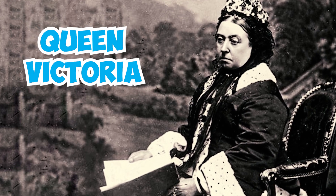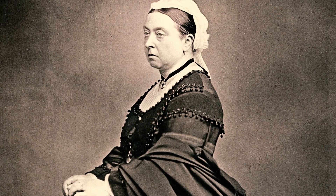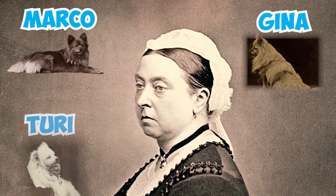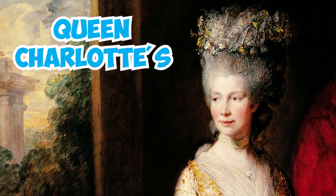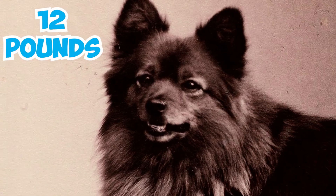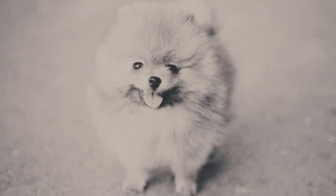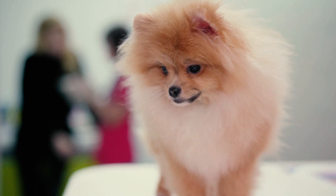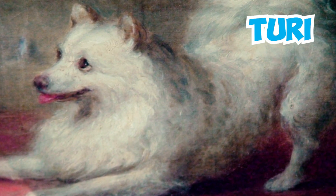Number 26: Queen Victoria was a devoted owner of Pomeranian dogs, keeping a royal kennel of 35 of them. Her favorites included Marco, Gina, and Turi. These dogs had a special place in her heart as they reminded her of her grandmother Queen Charlotte's beloved dogs. Number 27: Marco was a sable and red Pom who weighed only 12 pounds. When Queen Victoria first exhibited Marco in 1891, it made the smaller-type Pomeranian immediately popular, and breeders began selecting only the smaller specimens for breeding. Number 28: It was reported that as the aged queen lay dying in 1901, her favorite Pom, Turi, kept vigil at the foot of her bed.